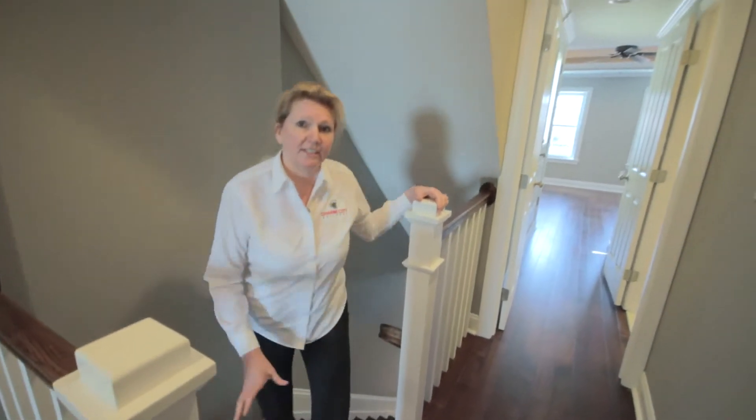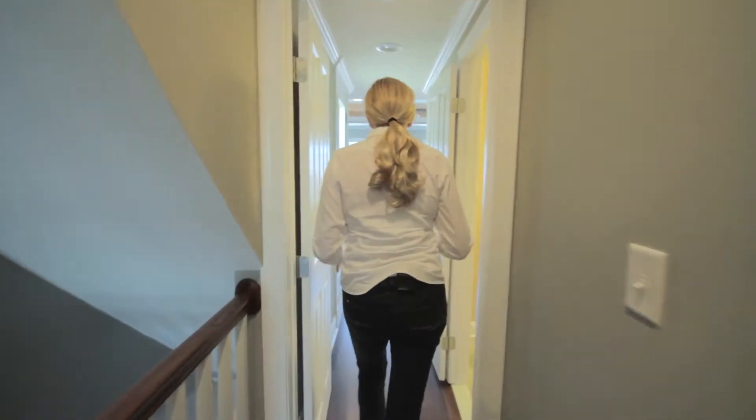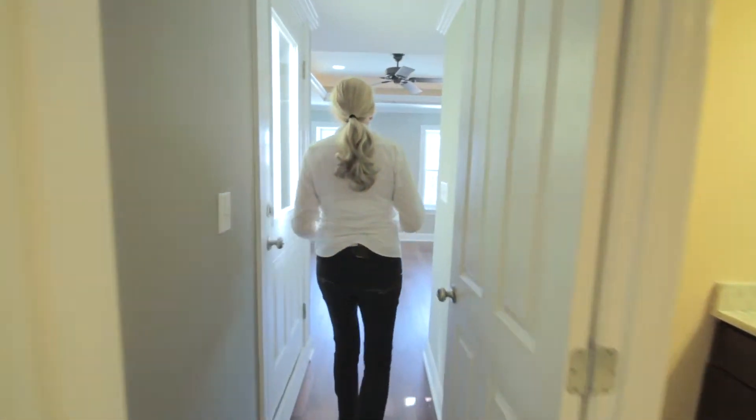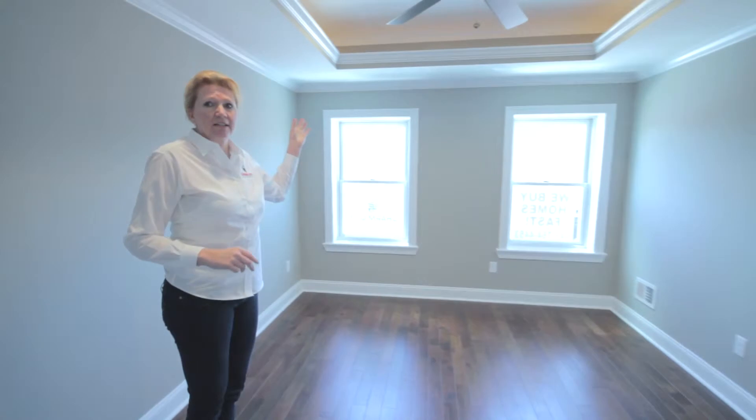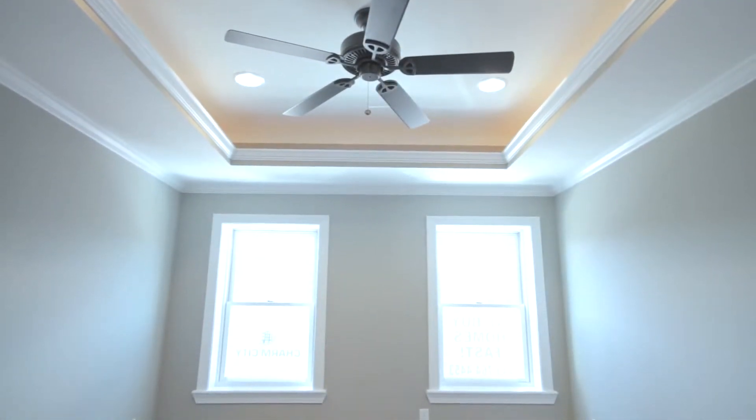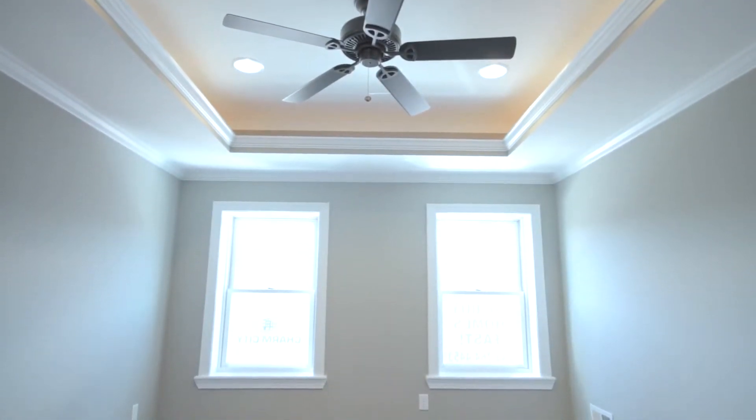We've continued the teak hardwood floors throughout the second floor here and into the owner's suite. We've added the recessed shelf ceiling with rope lights to add a little ambiance. Also included is the recessed lighting and ceiling fan.